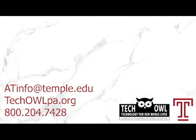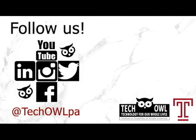To learn more about the technology we have in our learning library, check out our website at techowlpa.org. If you like this video and want to see more, please hit the subscribe button and follow us on social media — links in the description below.